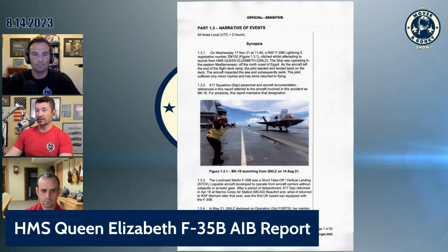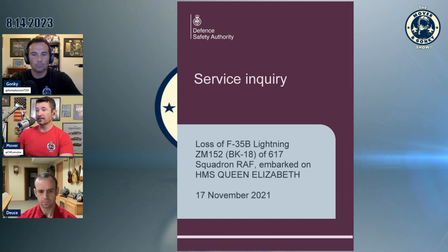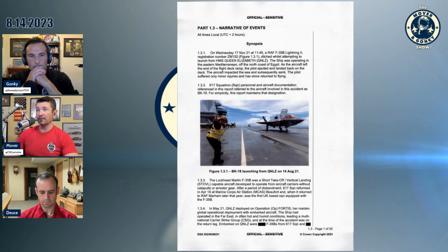We're going to talk about another F-35 mishap — the HMS Queen Elizabeth F-35B AIB report. I've seen this on the news, but I went and found the source, which is the Defense Safety Authority Service Inquiry. There was a mishap on 17 November 2021: RAF F-35B Lightning registration Zulu Mike 152 ditched while attempting to launch from the HMS Queen Elizabeth. The ship was operating in the eastern Mediterranean off the north coast of Egypt.